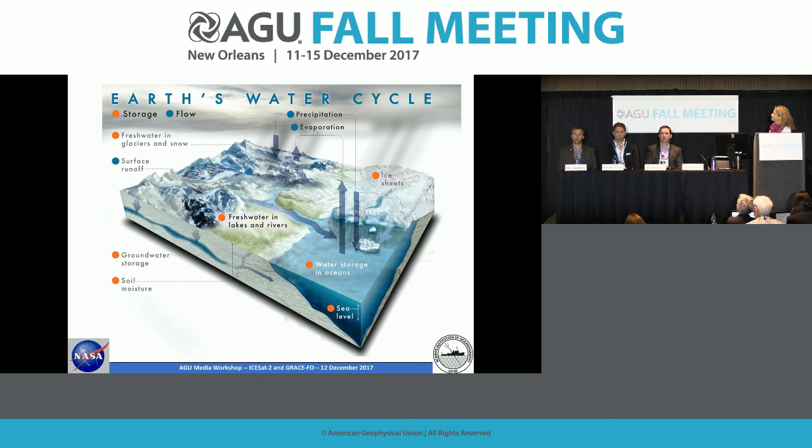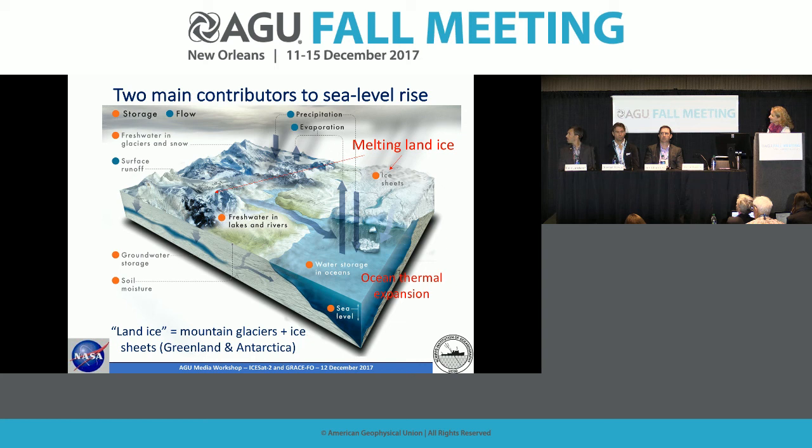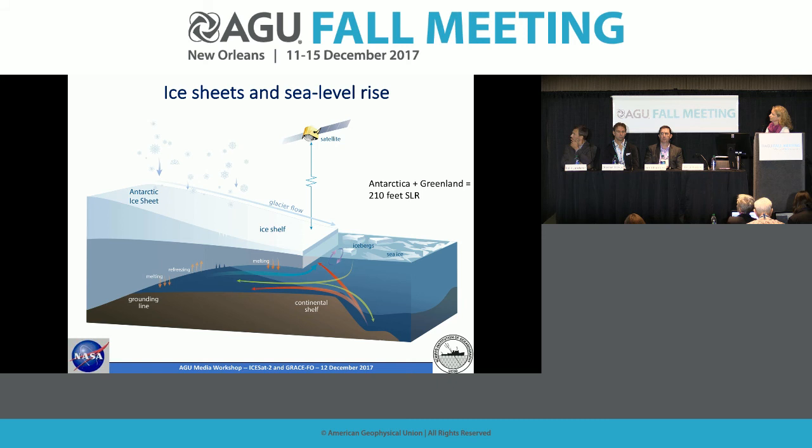This is how sea level rise works — this is the Earth's water cycle, which you'll see throughout these presentations. There are two components contributing to sea level rise. The first is thermal expansion: most of the increased energy in the Earth system due to climate change is going to the deep oceans. As the water heats up, it expands and takes up more space, causing sea level to rise. The other component is melting land ice — both ice sheets and mountain glaciers.